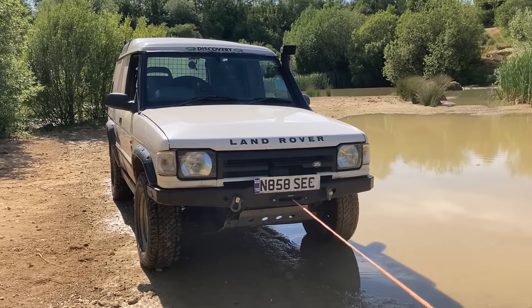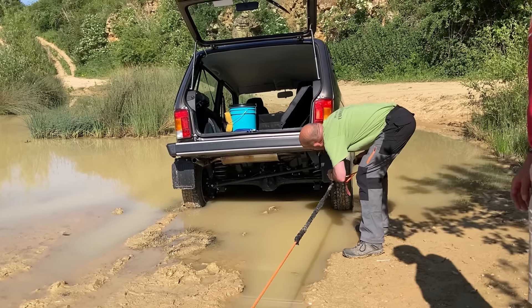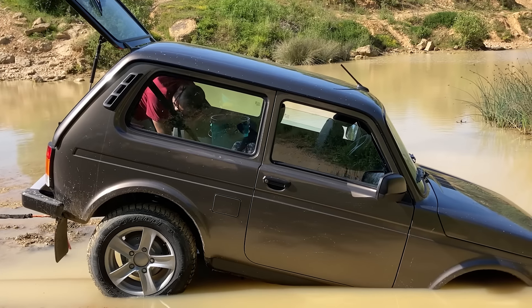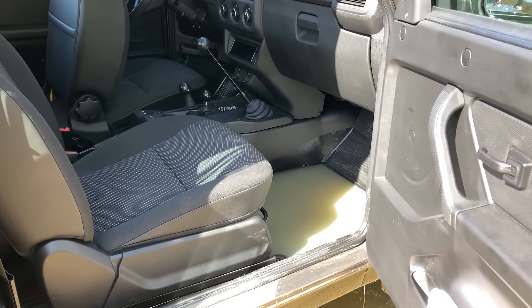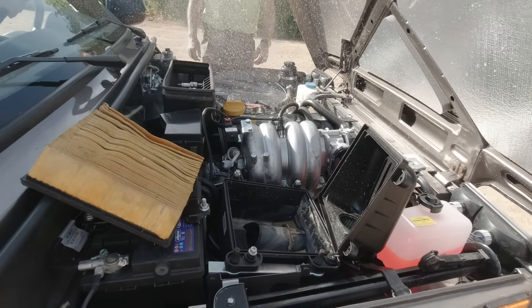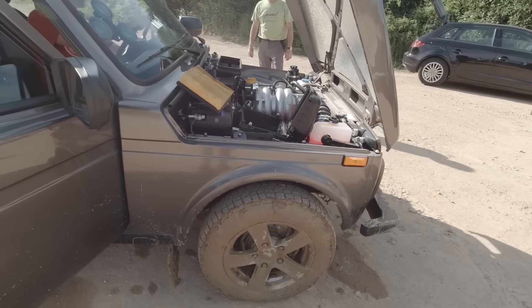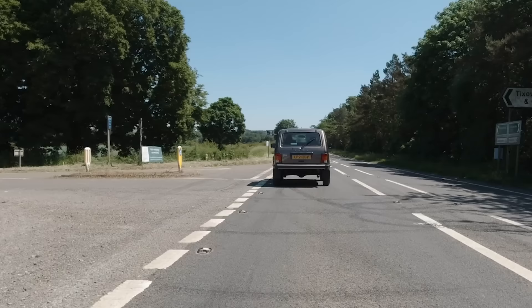So was the Niva dead? No, of course it wasn't. We managed to get it pulled out by a guy called Darren, who incidentally mentioned that no car had ever made it through there — including a Unimog, which no one had told us about before. We drained the mats, took the plugs out, spun it over, dried the air filter, and boom — I drove the Niva home no problem.